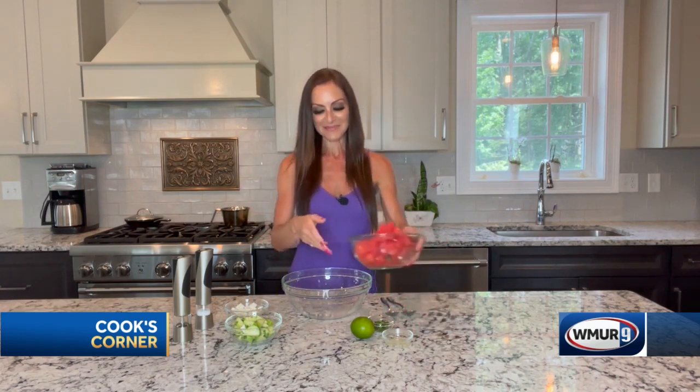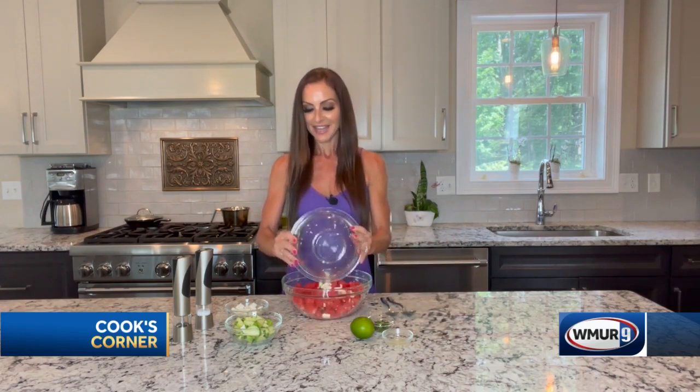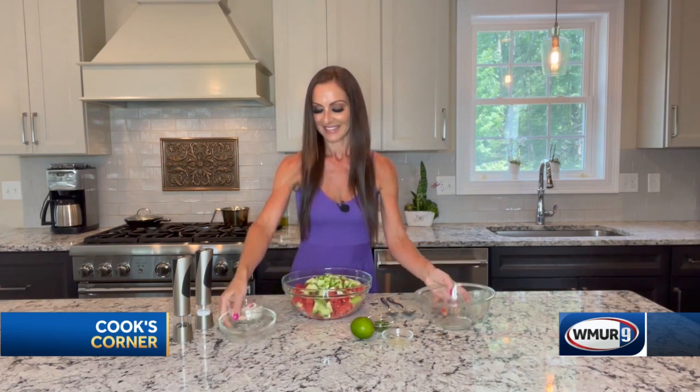So let's get into how easy this is. The first thing I did was I chopped up about six cups of watermelon, then I chopped up one cucumber, and I took four to five ounces of feta cheese.